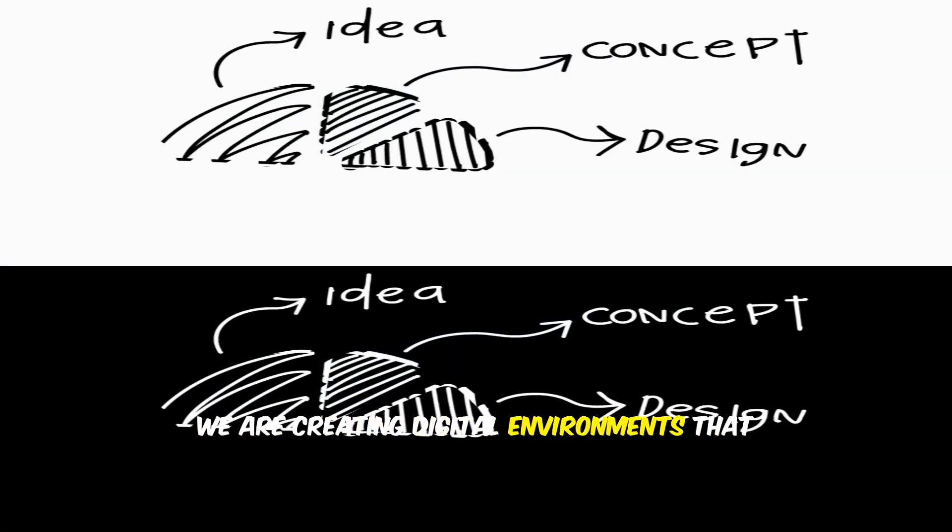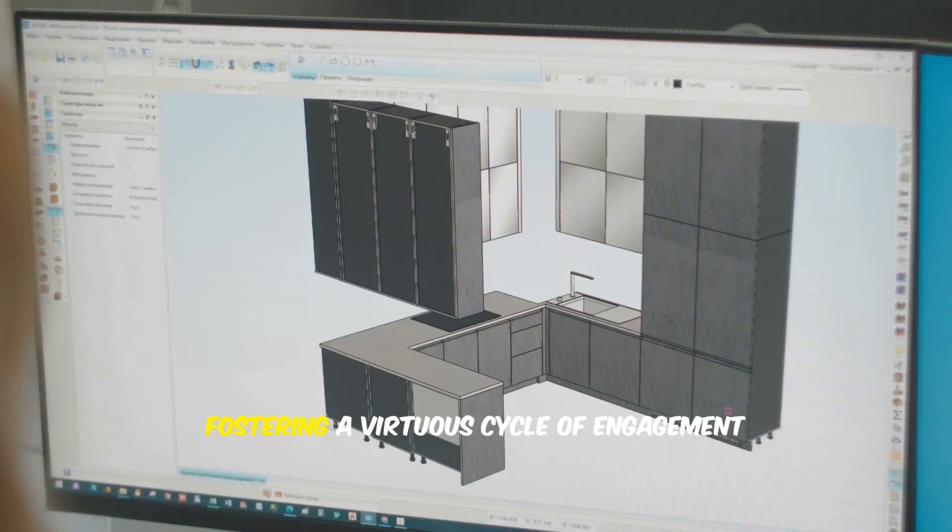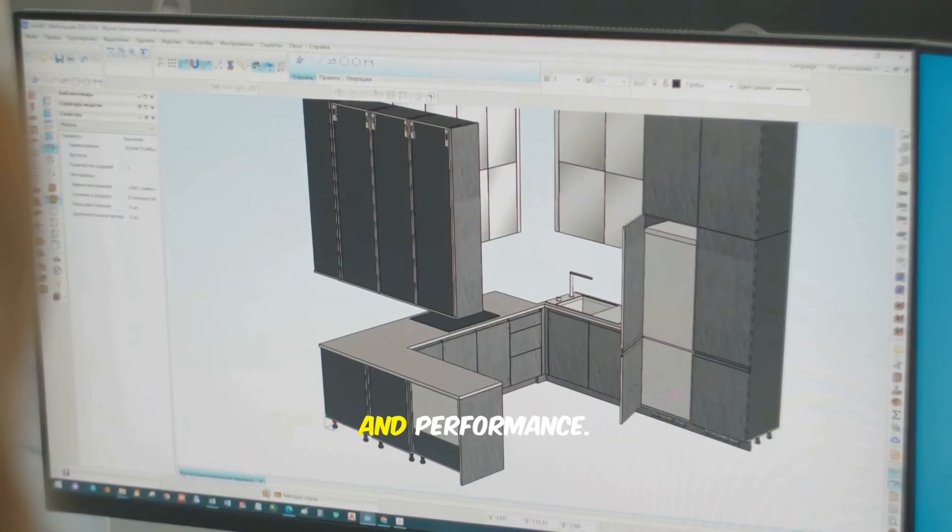By prioritizing beautiful and intuitive design, we are essentially hacking our own brain chemistry — creating digital environments that not only help us get work done but also make us feel good while doing it, fostering a virtuous cycle of engagement and performance.